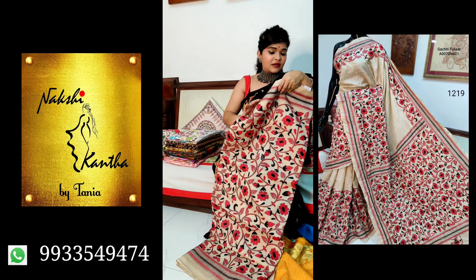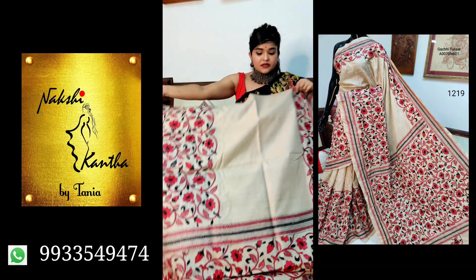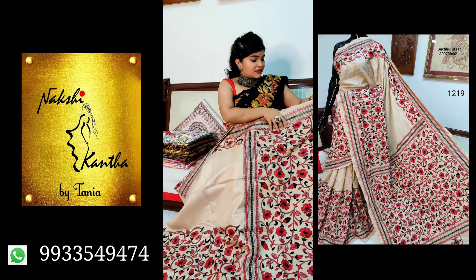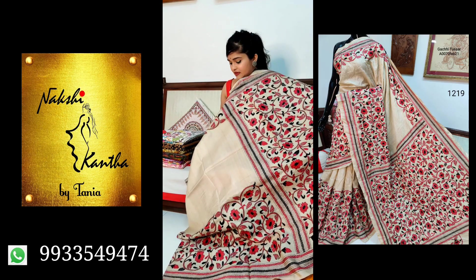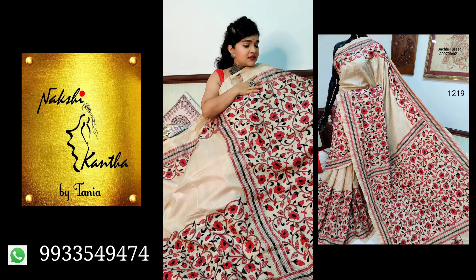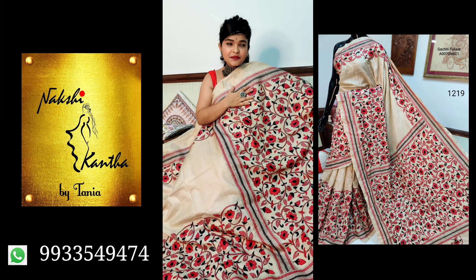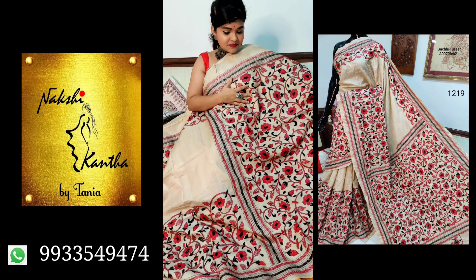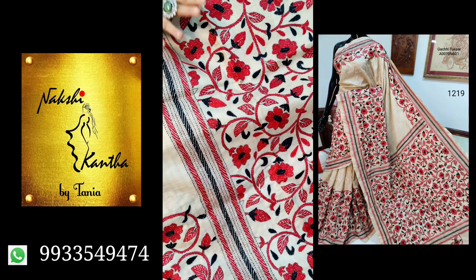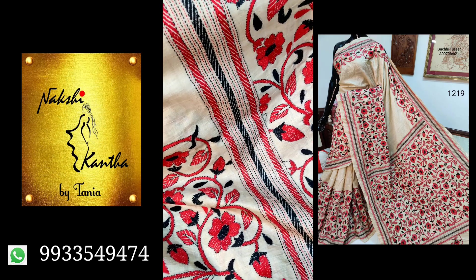This one is on pure tasar — pure tasar, the natural fibre. Check the colour combination — it's a classic combination: red and black thread on pure tasar. It's very much perfect for any religious occasion. It's pure gachi tasar, and the price is ₹8200.